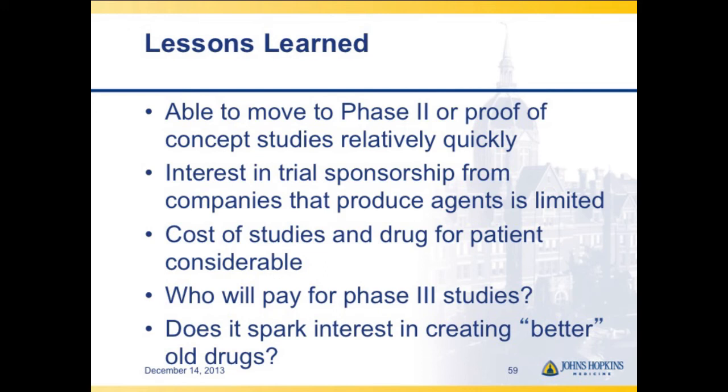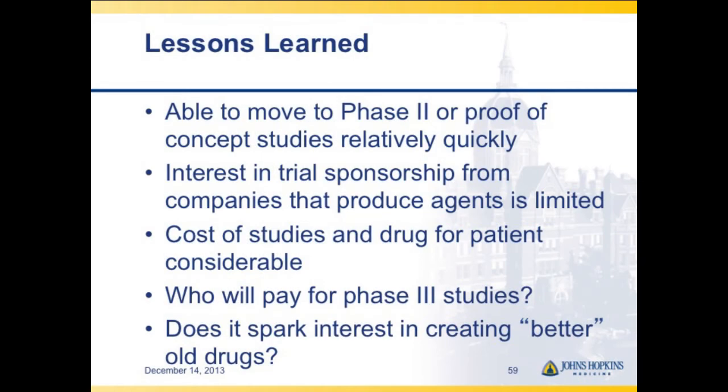When you go to sponsors and say there's a great new indication for their drug, they're not interested — they want to make a new drug so they can make more money. We accelerated to phase 2 and had a positive study with itraconazole, but couldn't move to phase 3 without sufficient funding. We've worked with venture capitals and small companies willing to move forward, but we're currently in a lull, waiting to see if we can progress.